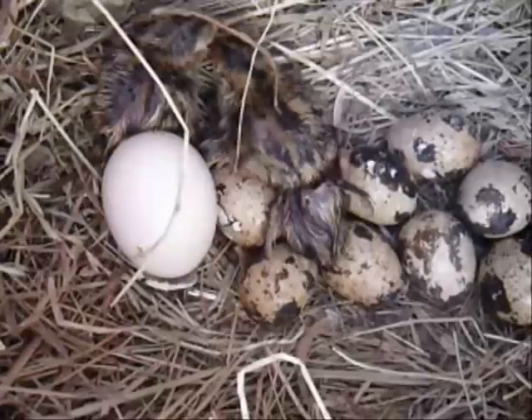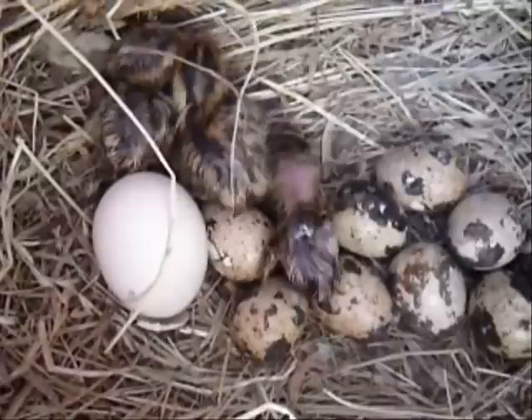I took this film when I removed Polly from off the eggs in the morning to take her outside first thing. I didn't realise they'd hatched.